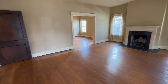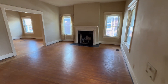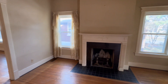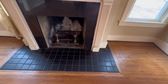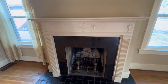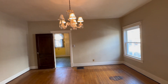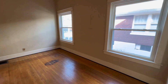Coming into this house, the first thing you walk into is this living room. We've got a fireplace over there, three big windows letting in some natural light, and beautiful tile work around the fireplace which is in really good condition.